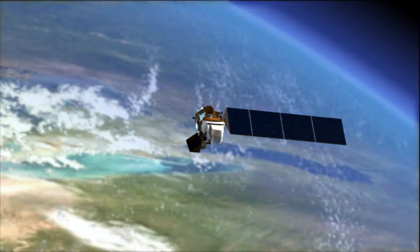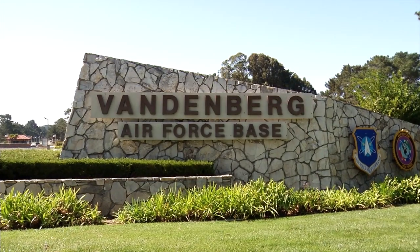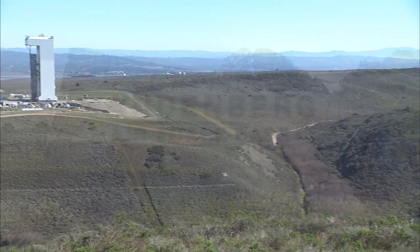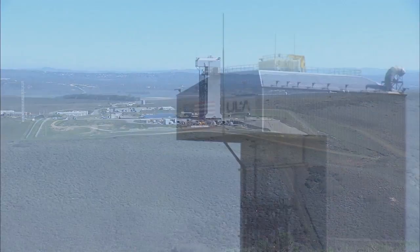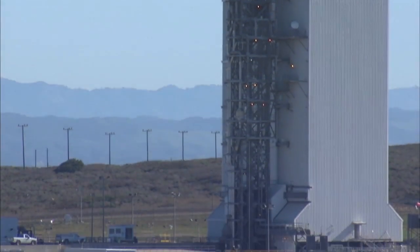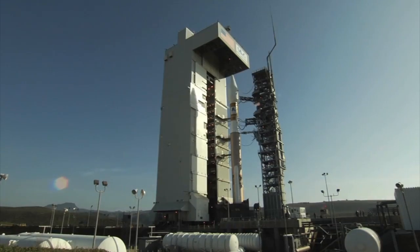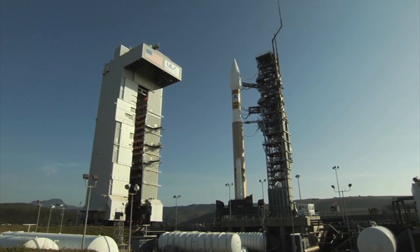To keep Landsat over water during the critical period of liftoff and ascent, managers selected Vandenberg Air Force Base as the mission's launch site. LDCM will be the first NASA mission launched at Space Launch Complex 3 since the agency's Terra satellite launched more than a dozen years ago. The two-stage Atlas V rocket was built by United Launch Alliance.